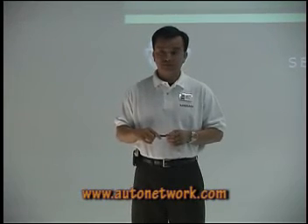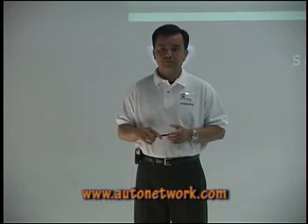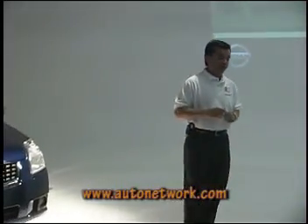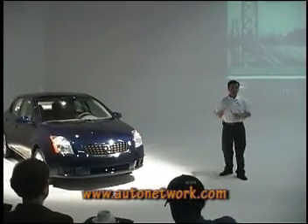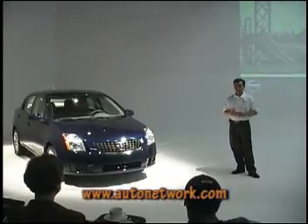It's a five-speed or six-speed manual transmission. If there aren't any more questions, we have a tentative commercial that we'd like to show you. I think it'll really bring to life the target customer that we envision for this car and how they'll actually use the Sentra. Thank you.